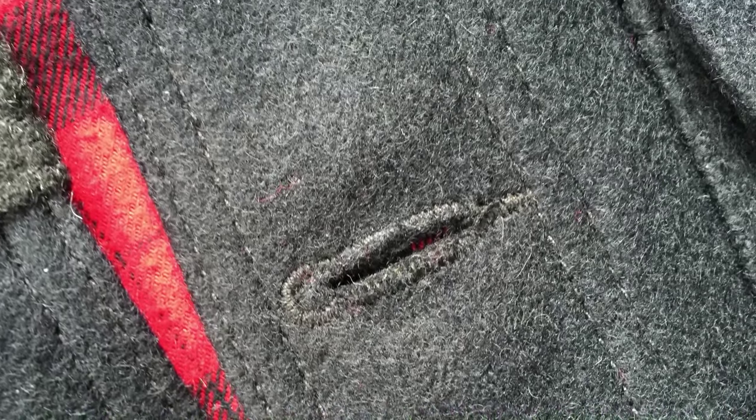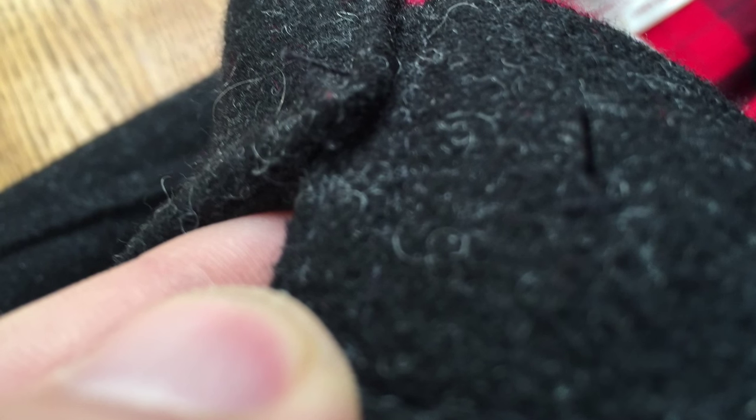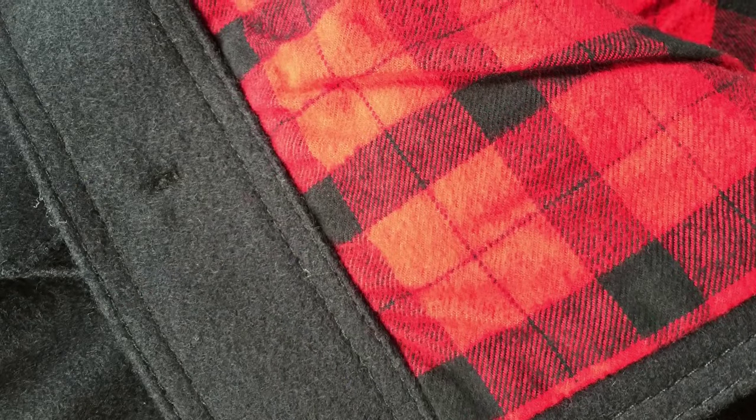The texture of the wool throughout seems consistent despite the two tones. The stitching quality is also consistent throughout — this jacket is made in Seattle and is machine stitched, so there are a few stray threads that my OCD personality will trim at some point, but overall the stitching quality is very consistent and all material quality is very high.